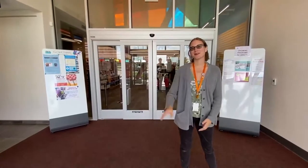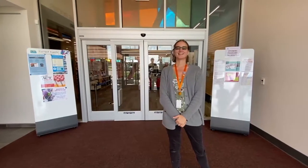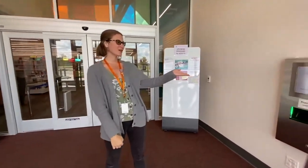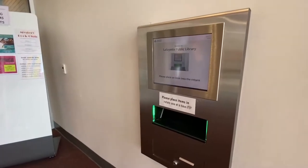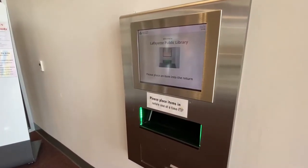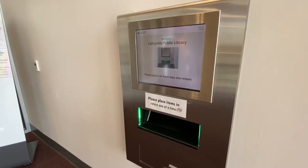Hey everybody, welcome to the West Regional Public Library. My name is Ms. Crickle and I'm going to give you guys a tour of our building today. Let's start right here in our atrium. If you look right over here, you can see our book drop. When you're done with your books and you want to return them to the library, all you need to do is place them right here on our conveyor belt.